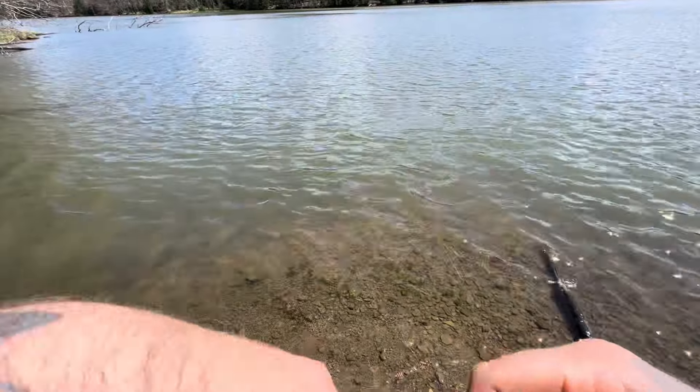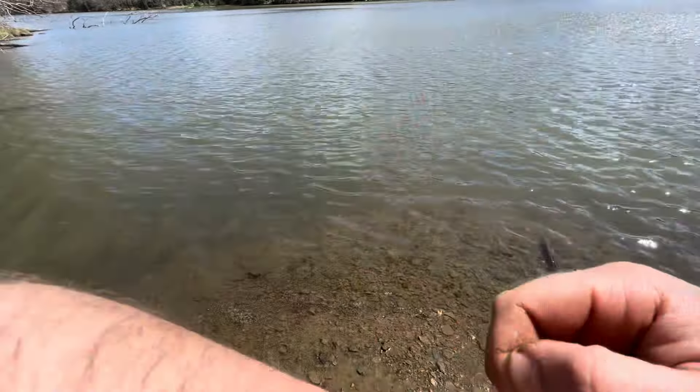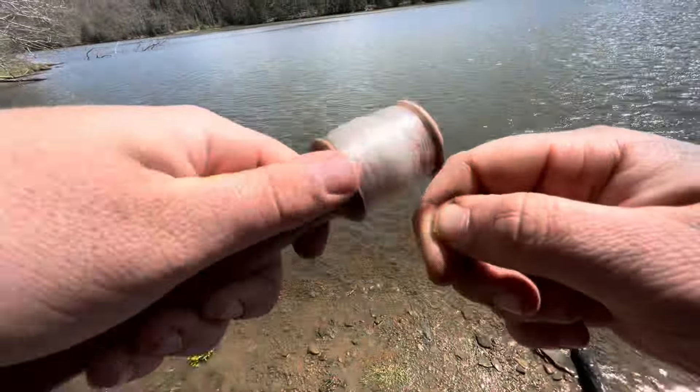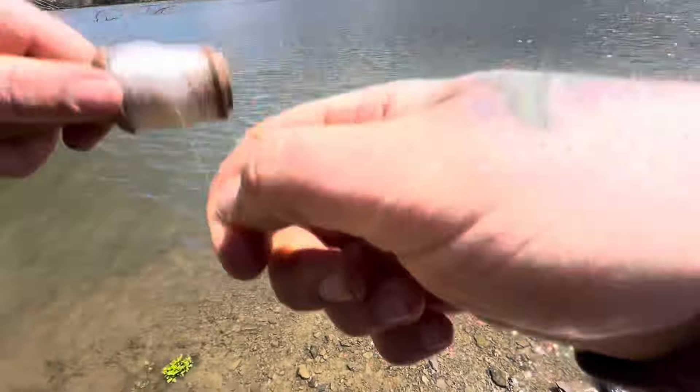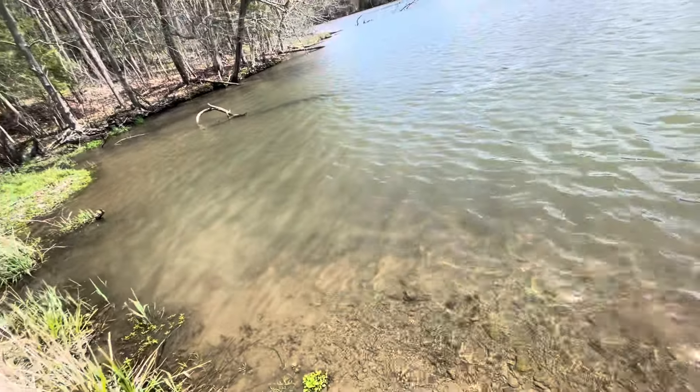There we go guys, that's the last fish of the day. He was biting it real gently and I just kind of started reeling in and there he was. What the hook set was — I was just reeling in the slack right as my camera says it's almost dead.